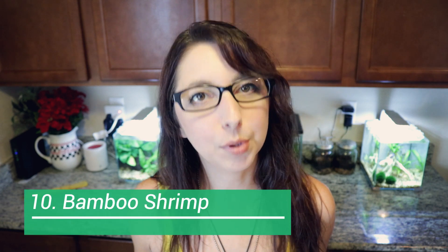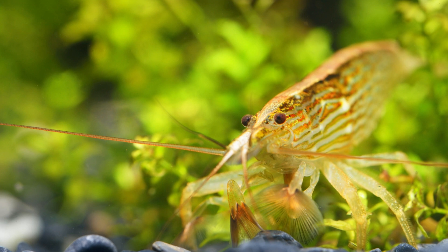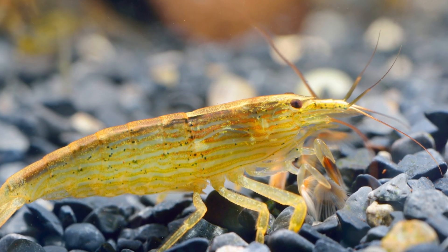Number ten is the bamboo shrimp. The bamboo shrimp is a little bit on the larger side when it comes to shrimp, getting between two to three inches. They are a little bit more unique looking than some other shrimp available and sometimes a little bit harder to find, but they can be worth it. With bamboo shrimp, they need a minimum of a 10-gallon tank and, as with all shrimp, they do better in heavily planted tanks with plenty of places to hide.